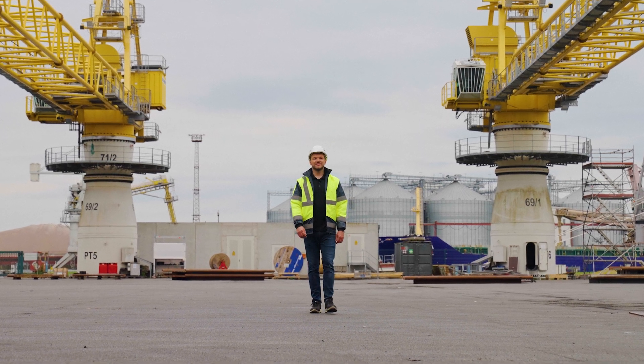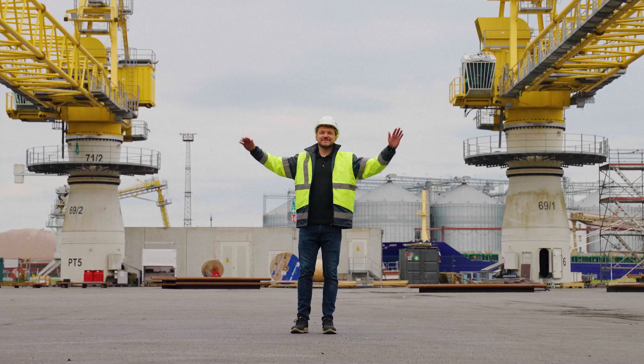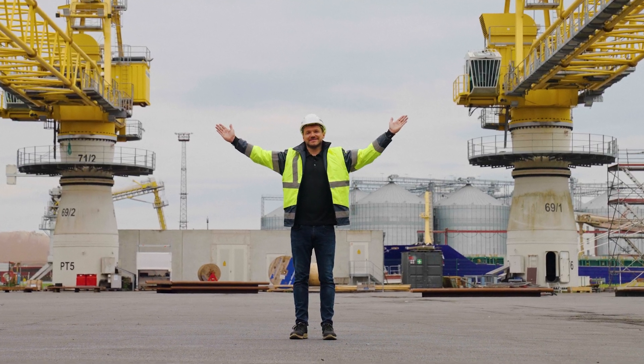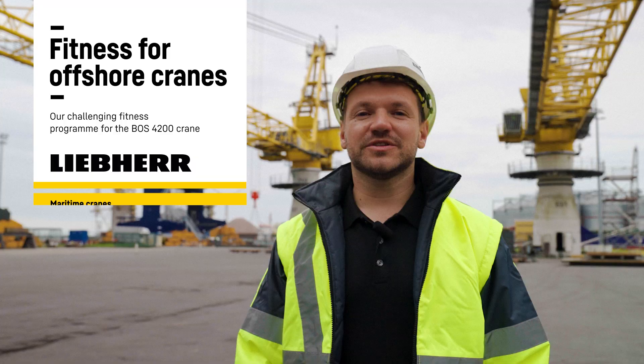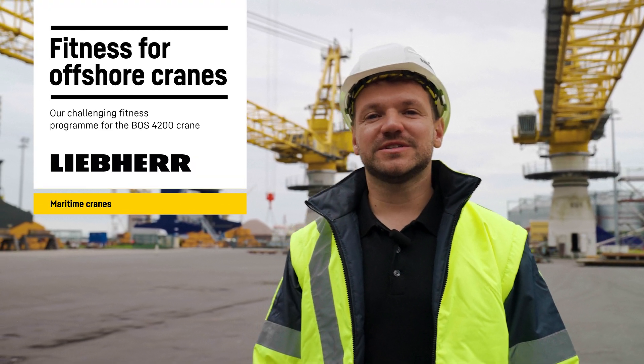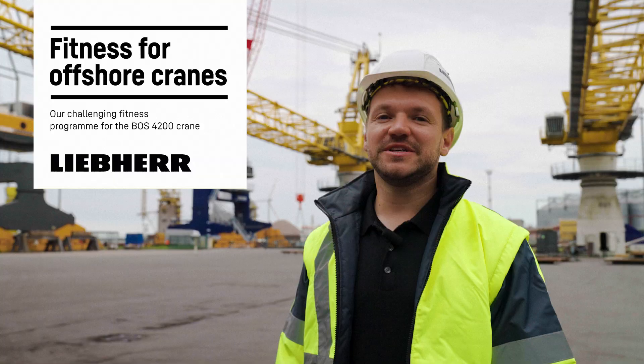Hi, my name is Raik Wichmann and I am the project manager for those two beauties. The 2BOSS 4200 with a safe working load of 60 tons and a boom length of 70 meters.